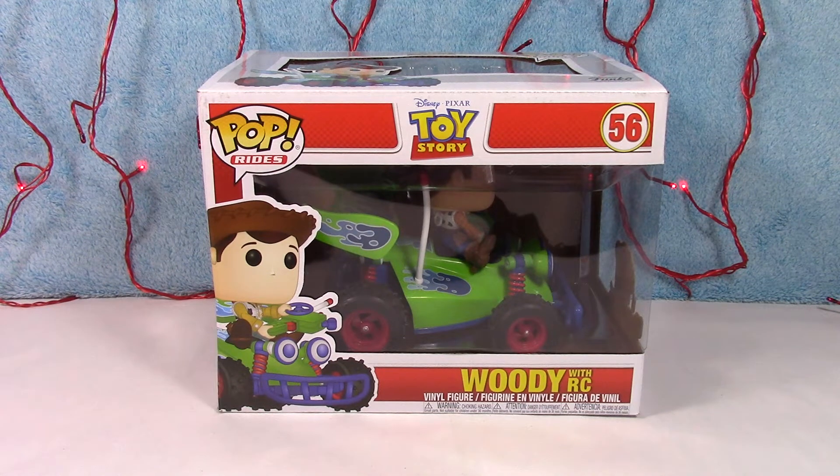What's going on guys, welcome back to the channel! Today I have a new Pop Ride to show you. I'm dying to take this guy out of the box — this is Woody with RC from the new Toy Story 4 movie Funko Pop line. There's a bunch of new figures coming out that I am super excited for, so make sure you stay tuned if you want to see some unboxings on those because they're coming.